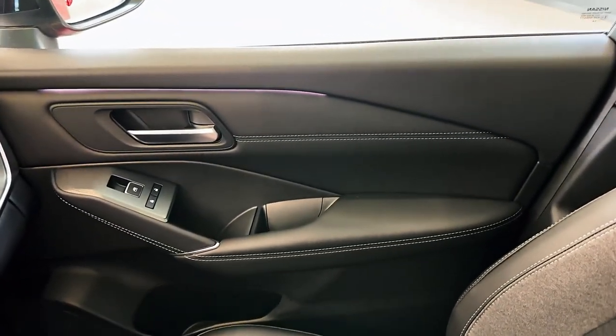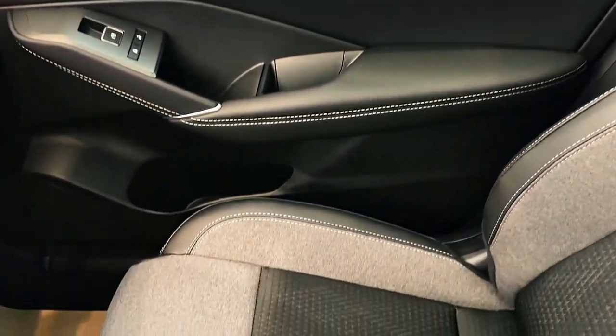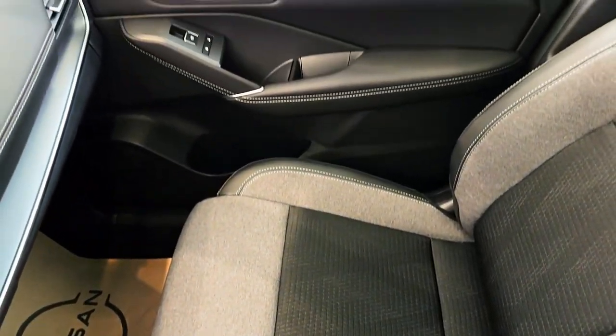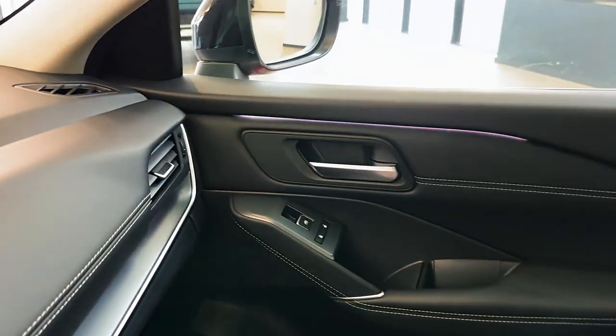What's the verdict? The Qashqai is still a car for owners rather than drivers. If you want fun, spend the same money on a hatch or an estate. The new Qashqai is fine.